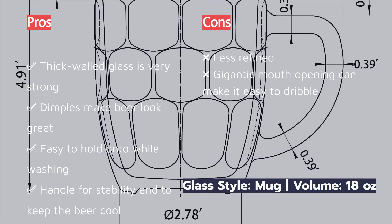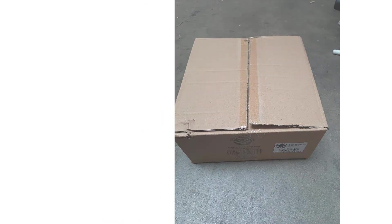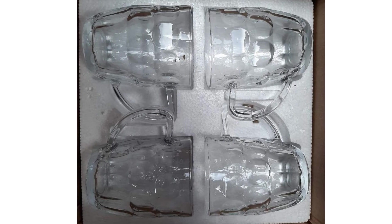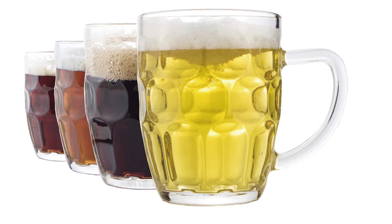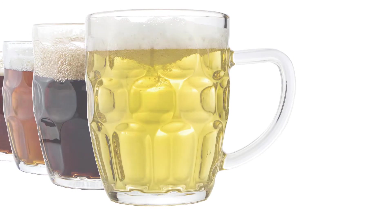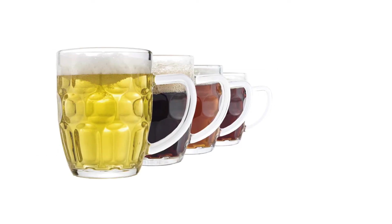The dimples in the glass help refract light, better illuminating the beer and showing off its tempting color — not only an aesthetic choice but extremely handy for a nice grip while hand washing. With four built-to-last beer mugs in this fairly priced set, there is a lot of value here too.